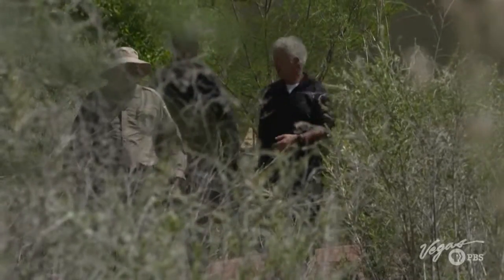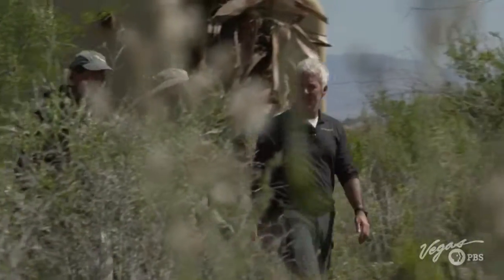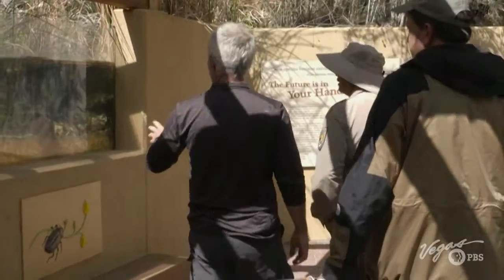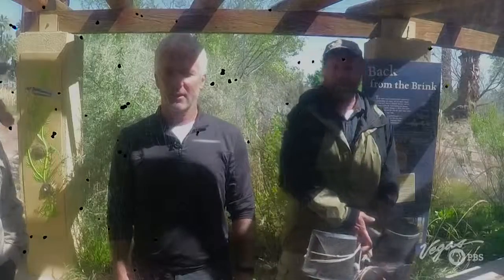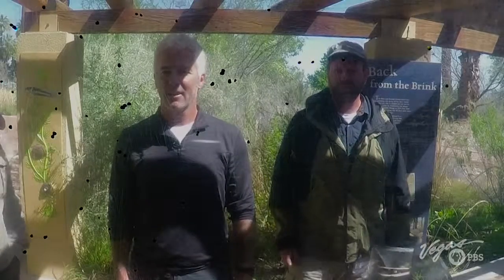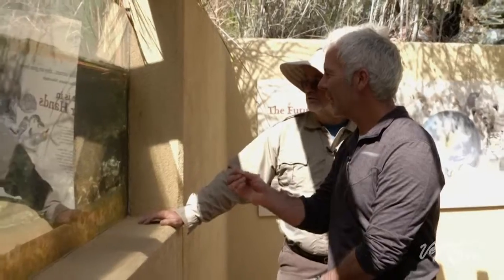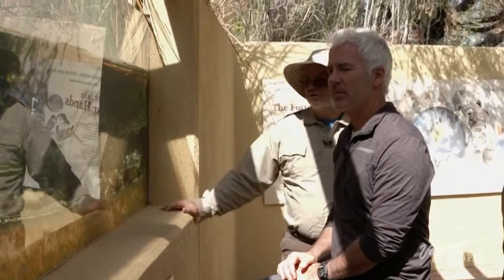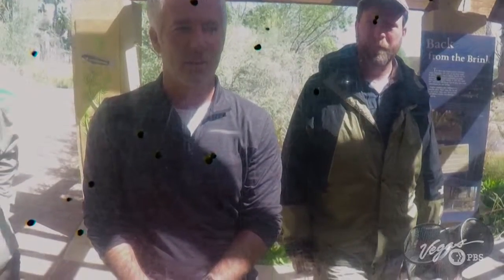One of the neatest things in Warm Springs is a viewing window built into one of the springs. This is the stream in real time — not a tank, but a wild ecosystem with a window to look in at. The water is crystal clear, coming right out of the Earth — Pleistocene rainfall off the mountains hundreds of miles away.